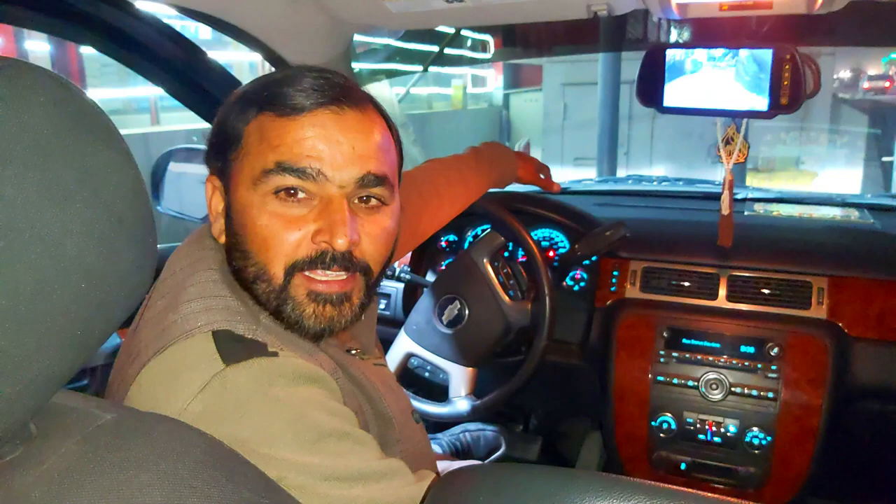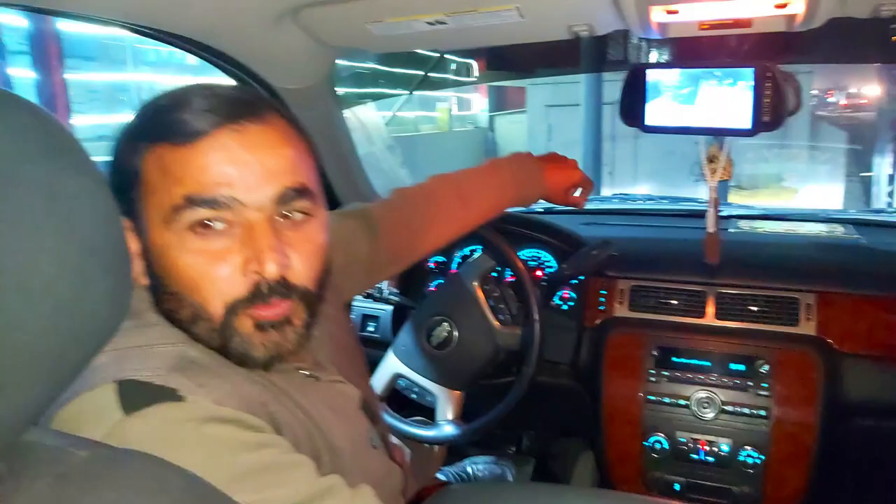Uncle Ji, tell us about this car — what car is this? This is a limousine, it's an American car. This is about 1.5 crore.